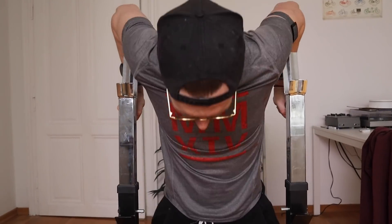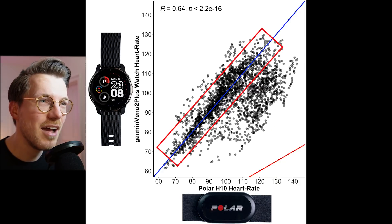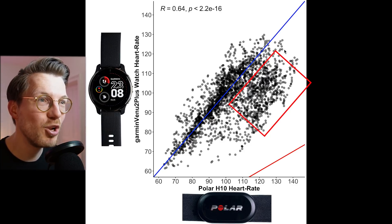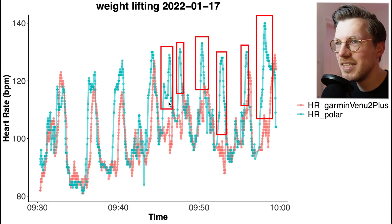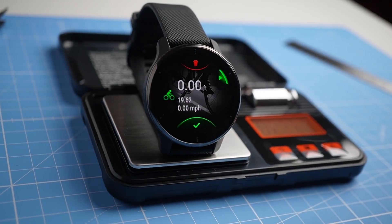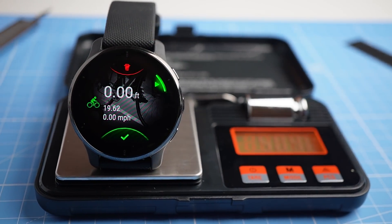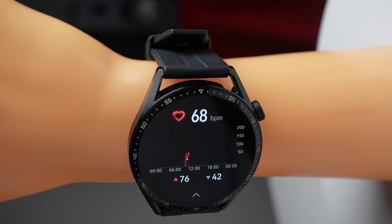The only exercise where the Venue 2 Plus struggles is weightlifting. As you can see, most points are indeed close to the blue line, but in the higher heart rate ranges there are quite a few points below the blue line. It cannot always detect the peaks in my heart rate that go with each set of exercises. As you can see in this example weightlifting session, it cannot pick up on these peaks — but we've basically seen that for almost all watches tested so far, with just a few exceptions. The Venue 2 Plus is still amongst the better watches out there, but I would still say it lags behind the Apple Watch and the Huawei Watch GT3 when it comes to weightlifting.